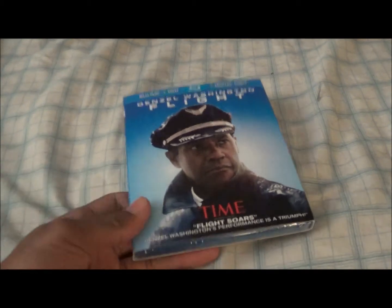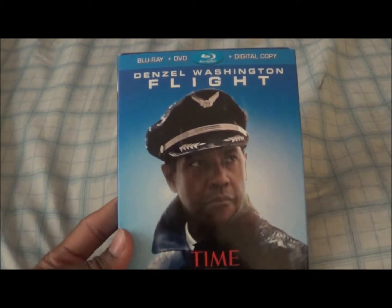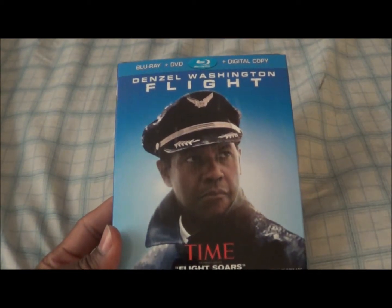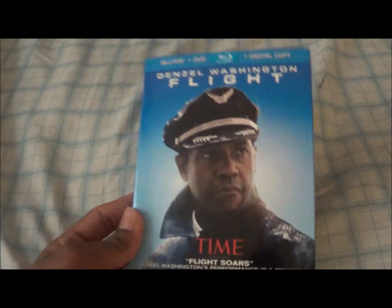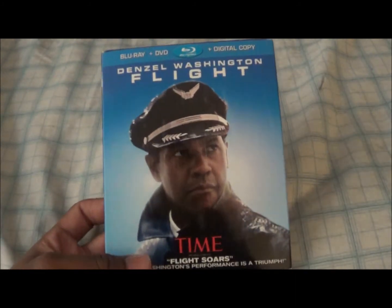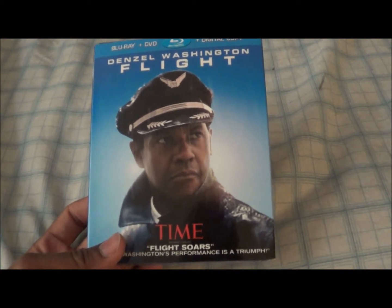Okay everybody, today we're going on a box flight. My girlfriend got this for me at Walmart last night for $22 something, so I want to thank her for getting me this. She got the DVD version, which she should have got the Blu-ray version.